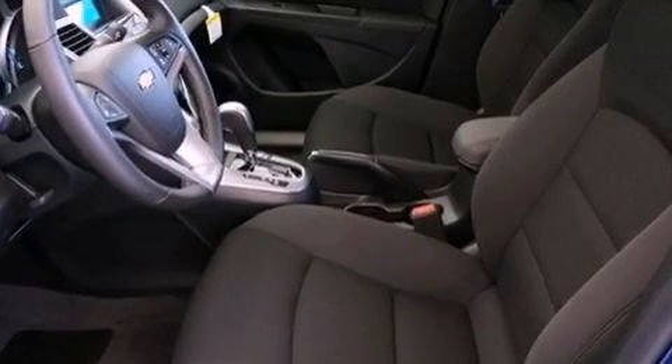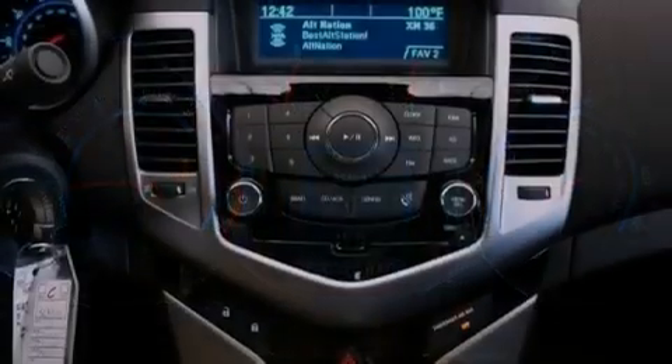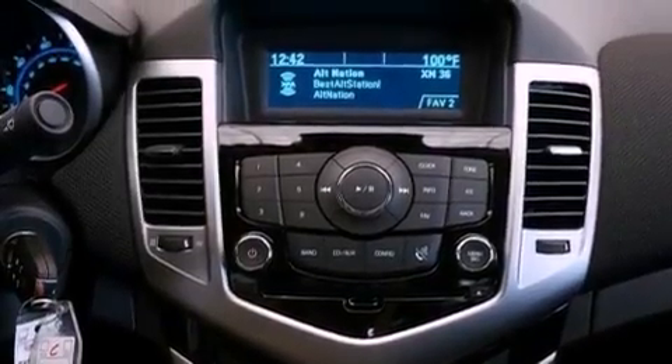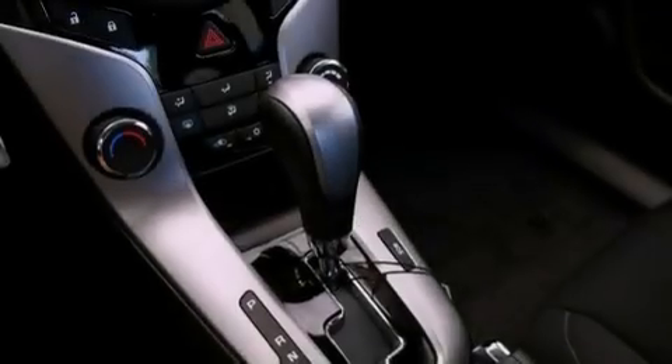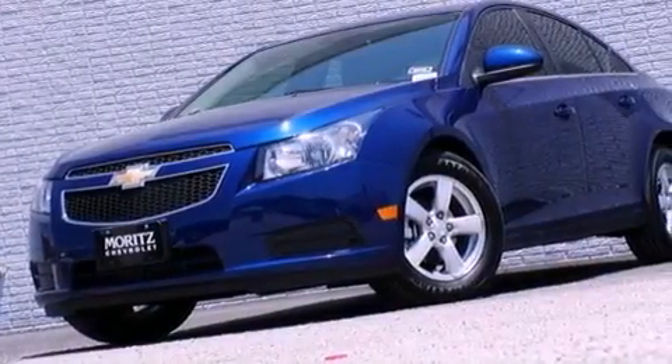The following features are also included: air conditioning, cruise control, steering wheel mounted controls, a leather wrapped steering wheel, variable valve timing, a passenger side vanity mirror, an engine immobilizer theft deterrent system, an anti-lock braking system, full power accessories, and aluminum wheels.